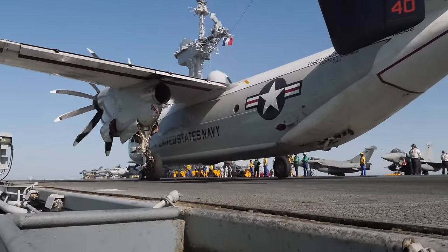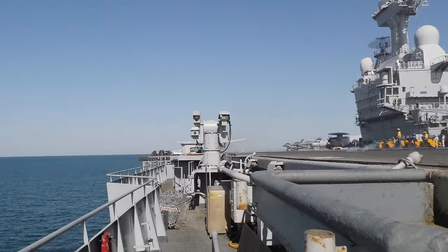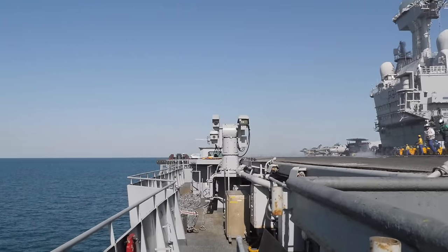This is a really cool angle to see the tail hook underneath the belly of the airplane. And there we go — about 0 to 130 knots in less than two seconds.